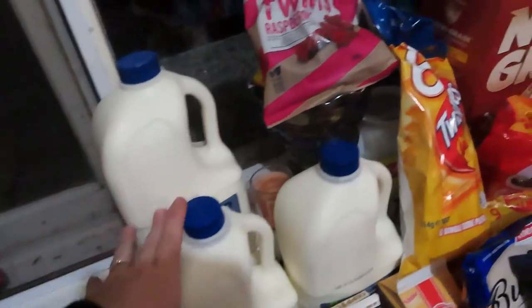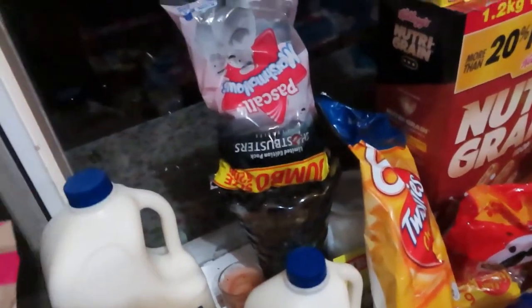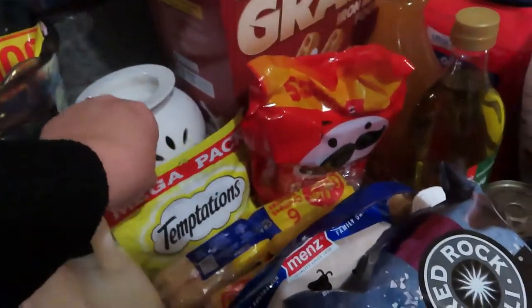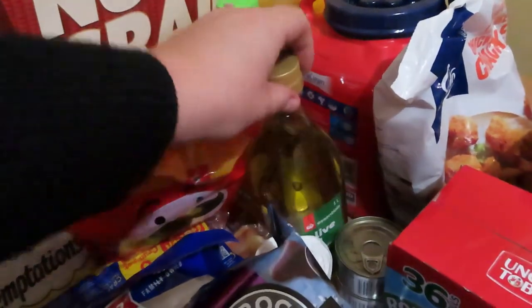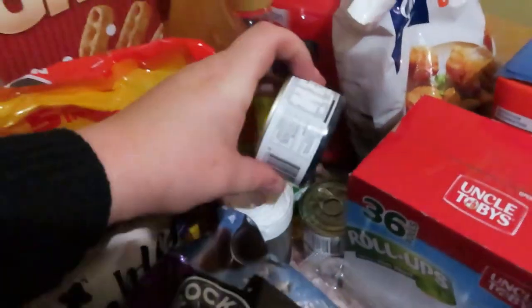Got three litres of milk, some raspberry twists for me, some marshmallows for when we have a fire with the kids, some Twisties, Temptation biscuits, and some Pringles. Sorry it's a bit all over the place - I've got some tropical juice, oil, and three tins of tuna in spring water.